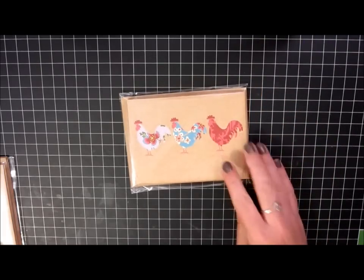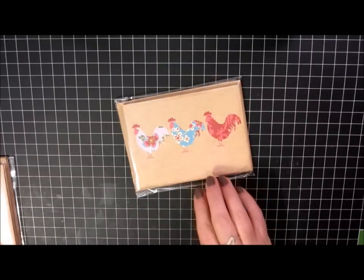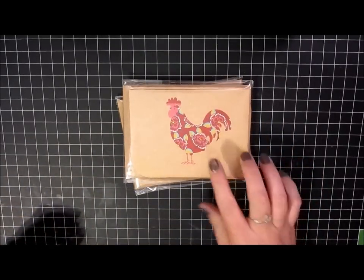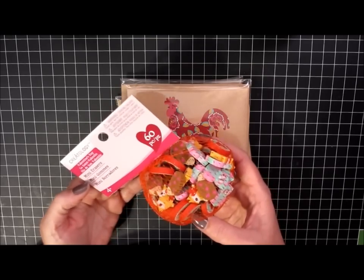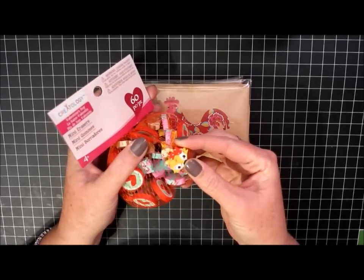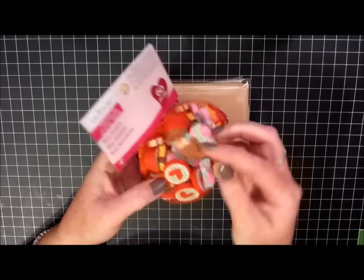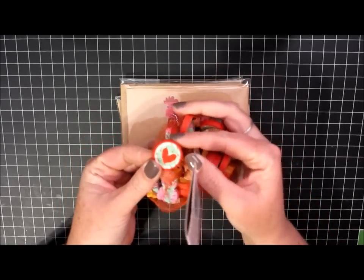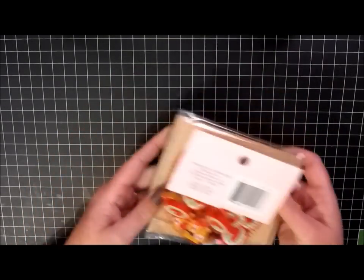I found this cute set of rooster note cards from the French Kitchen line — it has a little scalloped edge along the bottom. And then I also found this set with just the one rooster. I bought these Creatology Valentine's Day erasers, which I thought were super cute. They have little fox faces, an owl, a hedgehog, and a really cute little coin shape with a heart. I thought those would be cute to use with my little holiday pencil packs.